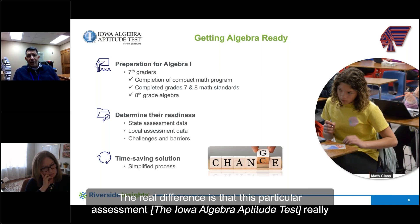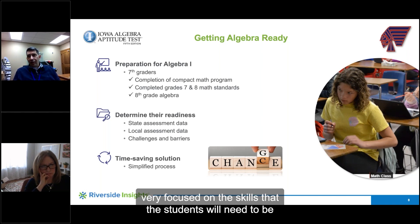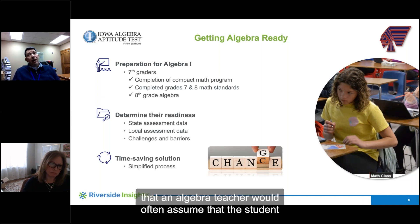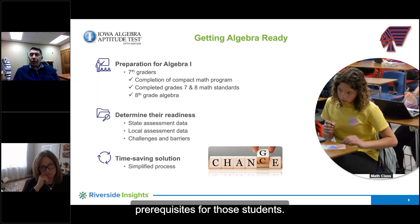The real difference is that this particular assessment really pinpoints those areas that are specific to algebra — very focused on the skills that students will need to be successful in an algebra classroom, skills that an algebra teacher would often assume the student already has when they get to that class, because these are all prerequisites for those students.